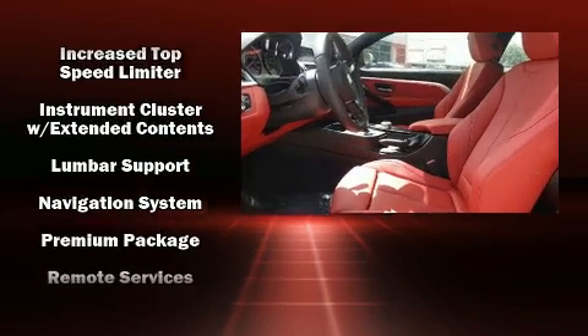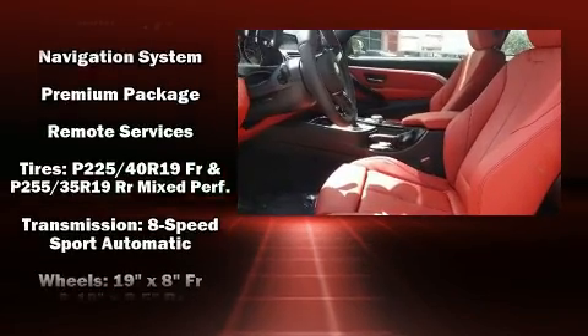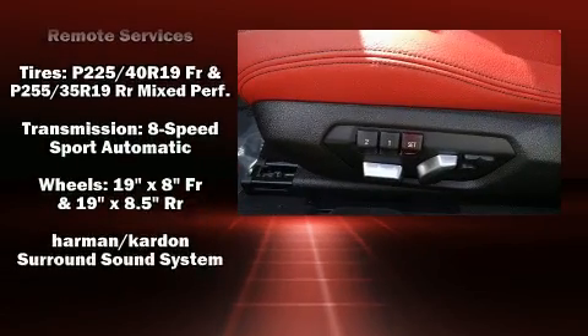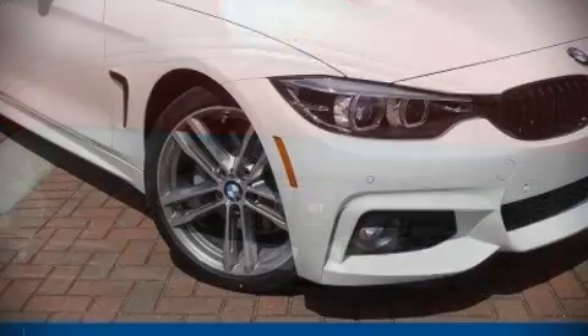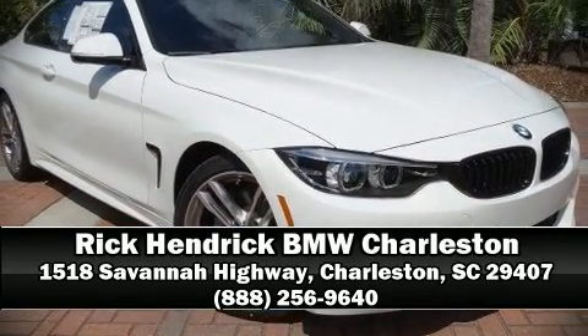Side-curtain airbags deploy in extreme circumstances, shielding you and your passengers from collision forces. Our sales reps are knowledgeable and professional. Call now to schedule a test drive.